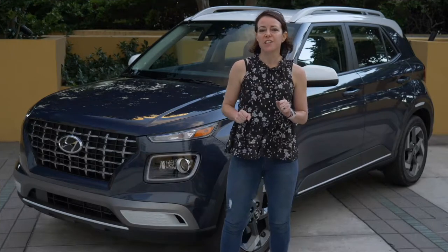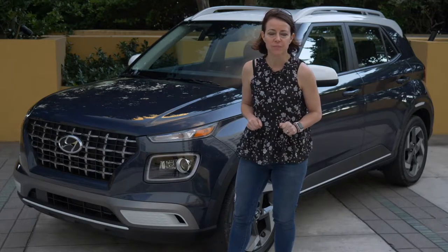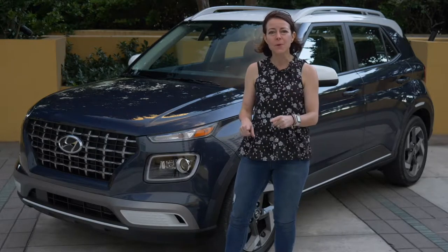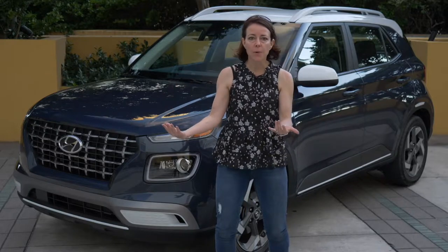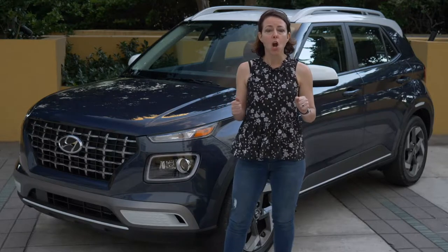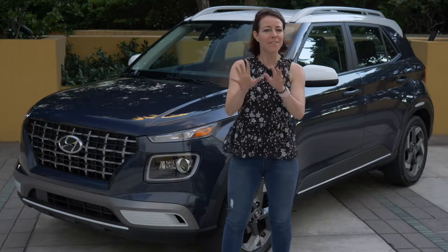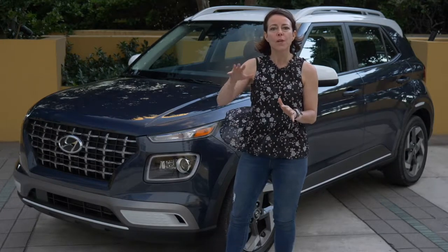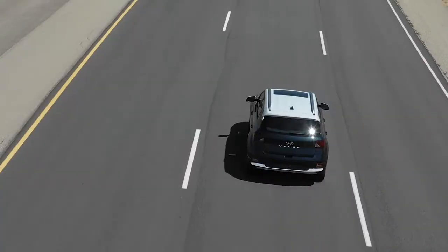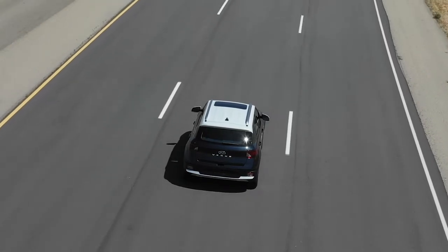One of the really interesting things shared during the Venue preview is that 41 million people bought a used car last year, while only 17 million bought new. Whether it was vehicle price or financing, there was a barrier to buying new. What that means is 41 million people bought a car without the latest safety technology. So Hyundai wanted to create something price-efficient yet really rich in safety.